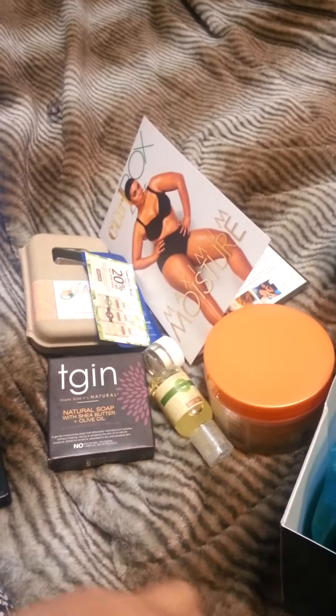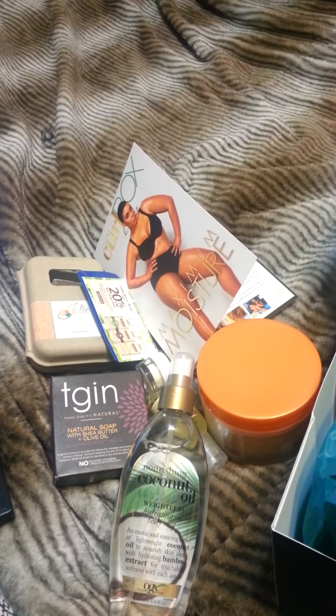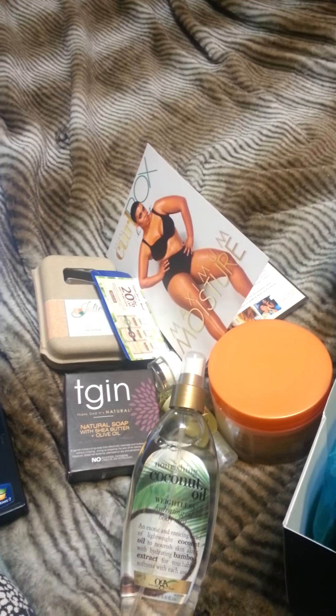So yeah that is the box. Please rate, subscribe, comment. You all have a blessed day. Bye.